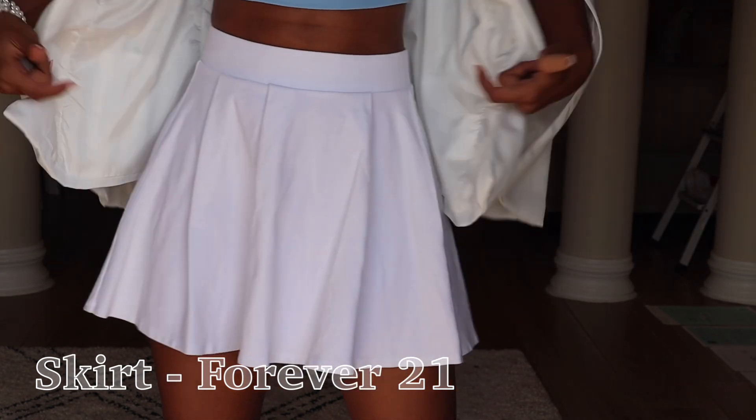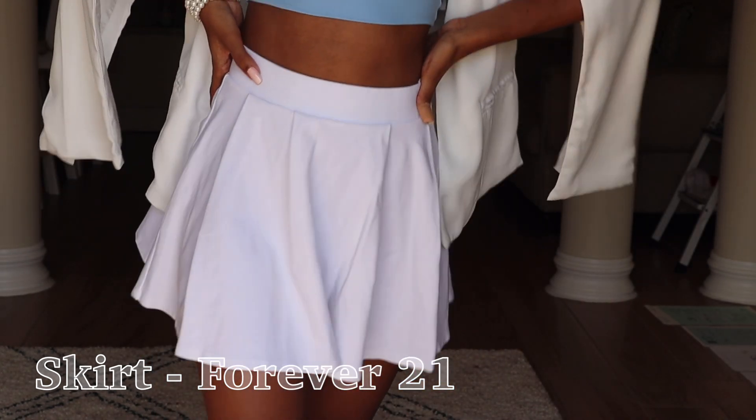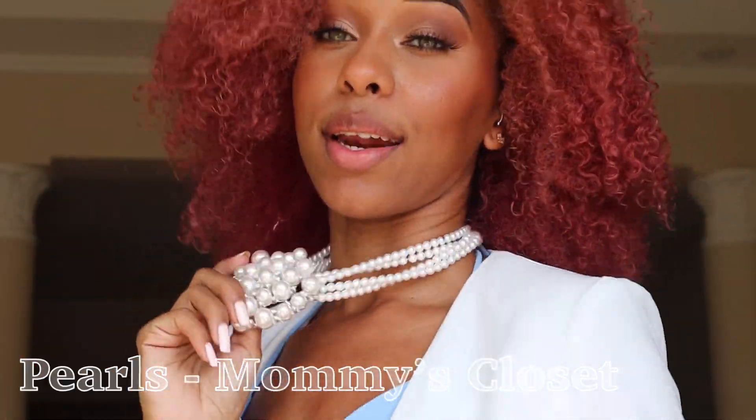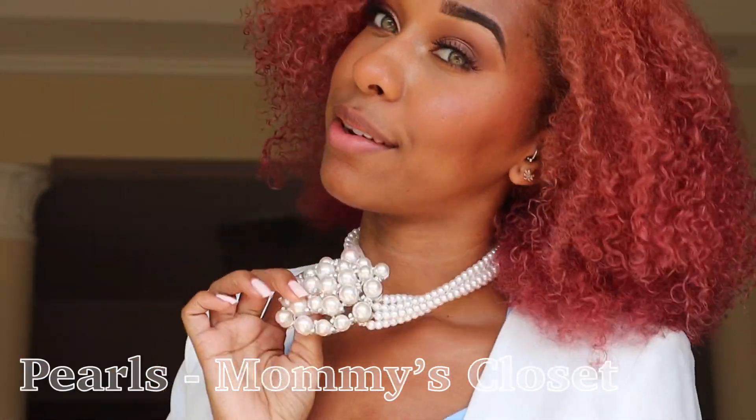The jewelry I borrowed from my mom's cupboard — I don't own pearls for myself the way she does, so I thought this was perfect for this look. I thought of this outfit as a rich billionaire, probably because of the private jet vibe. I like this vibe — I think this is my favorite outfit so far!